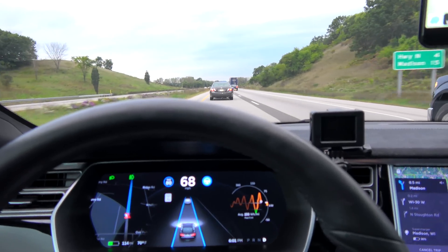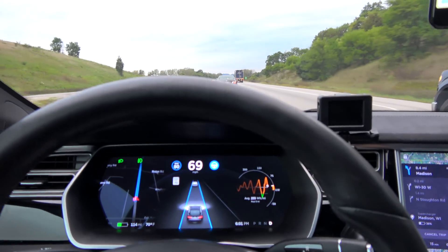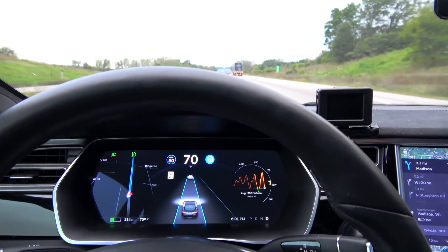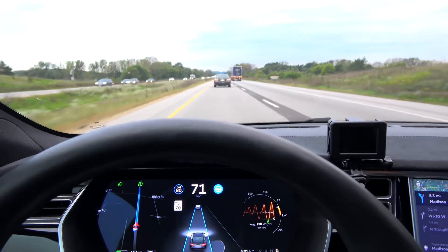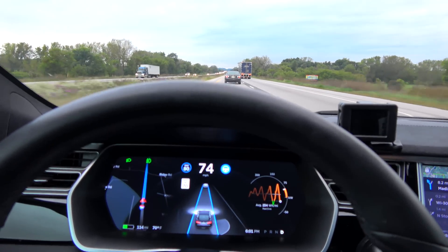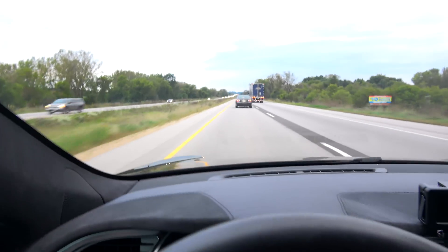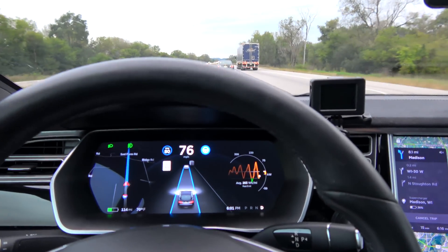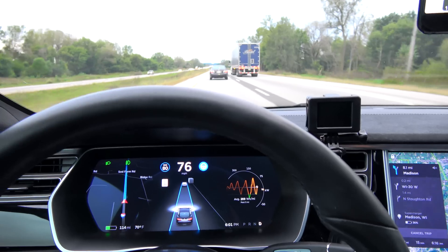The car in front of the one that's in front of that car is a little too far away yet to be picked up. When they were closer together, that's when I really got the double cars showing — two cars ahead.